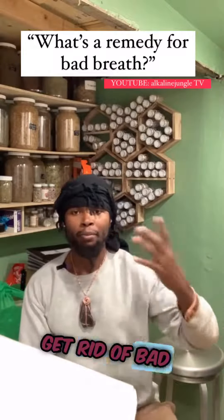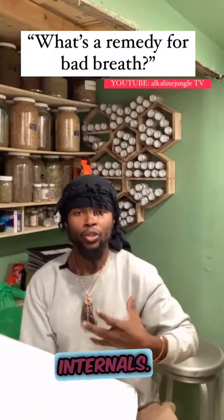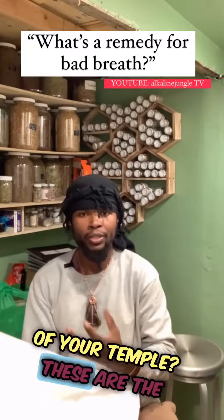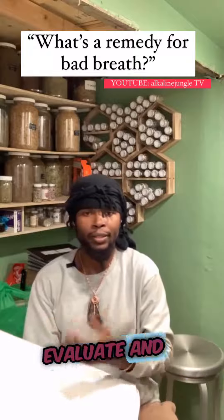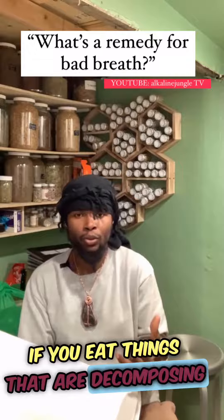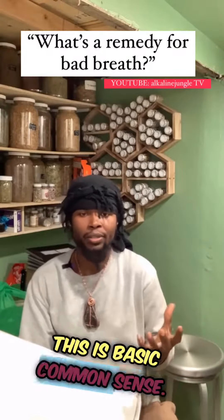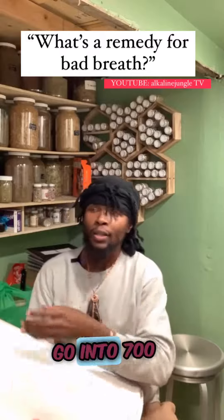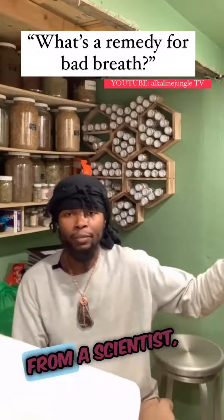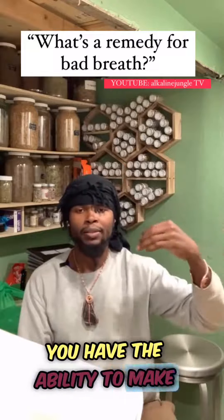That's a quick way to get rid of bad breath, but to get rid of it completely we have to look at the internals — what are you putting inside of your body? You have to understand: you are what you eat. If you eat things that are decomposing, then your insides are going to start to decompose. This is basic common sense.